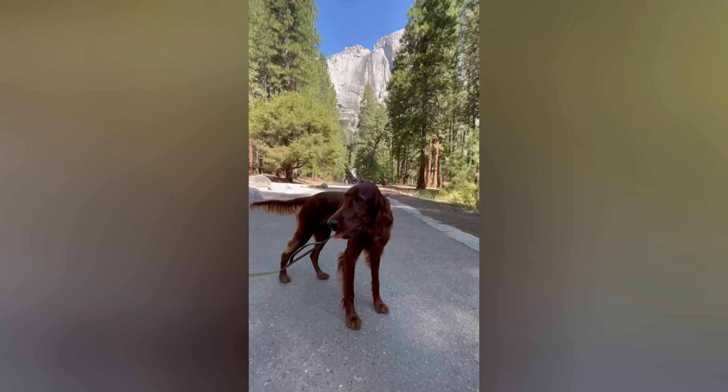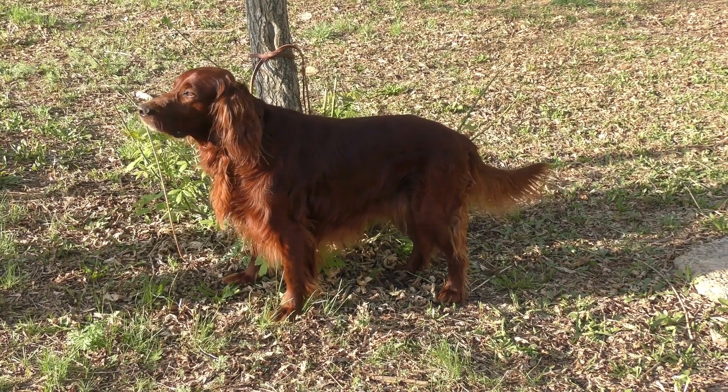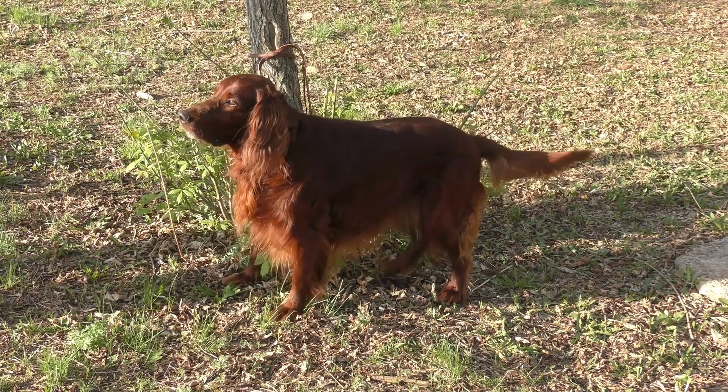The breed's name comes from its country of origin, Ireland, and its primary function as a setter, which means that it would set or crouch down when it found game birds, allowing the hunter to approach and shoot the birds.